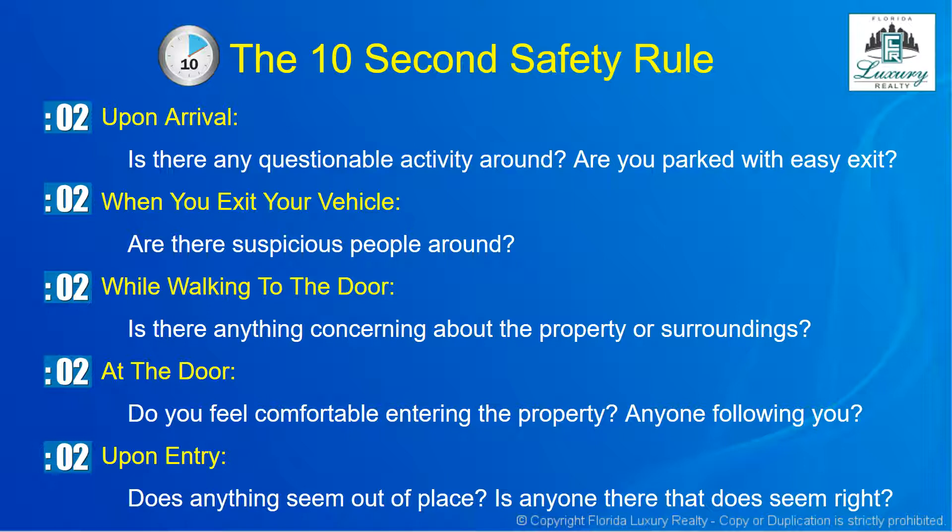Third, look for suspicious people or activity — anything that doesn't look comfortable to you. Take two seconds while walking to the door: is there anything concerning about the property or surroundings? Does it look like there are broken windows or signs of recent crime? Take two seconds at the door: do you feel comfortable entering? Was anyone following you? Take two seconds upon entry: does anything seem out of place, or is anyone there who doesn't seem right? If at any time the answers make you uncomfortable, stop, observe, and reconsider before proceeding. If you don't feel comfortable going further, do not proceed — take necessary steps to always be safe.